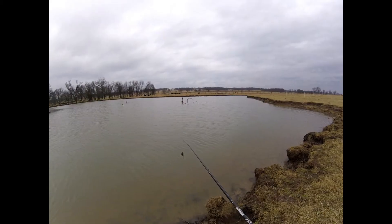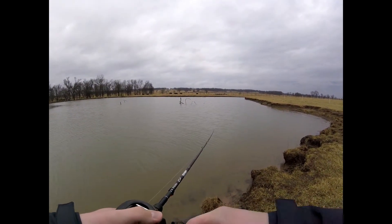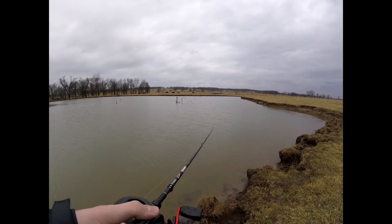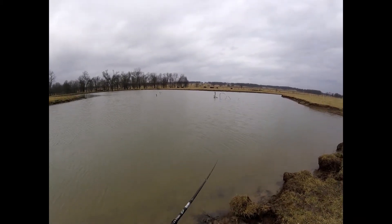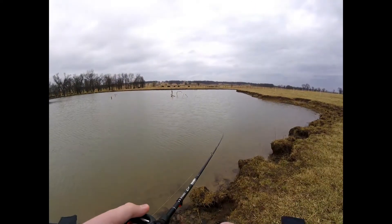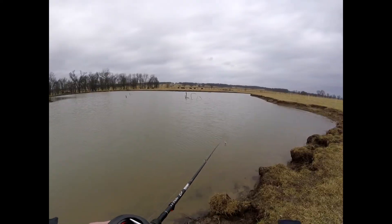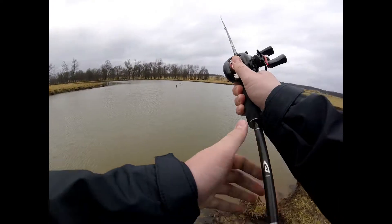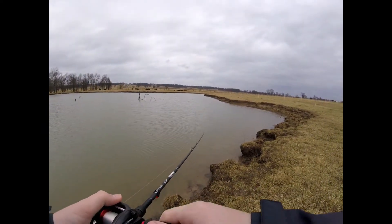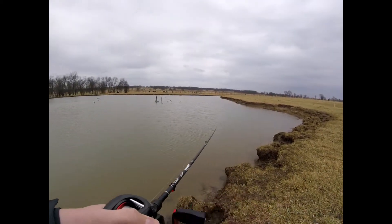We just got out here — this is actually my first time using this microphone, mounted on my chest mount. It's pretty windy today, as you can see there's a little chop on the water. Hopefully the audio is going to be pretty good. I'm starting off with a chatter bait on my Denali Covert medium heavy, and if I don't get anything on the moving baits I'm going to slow down.